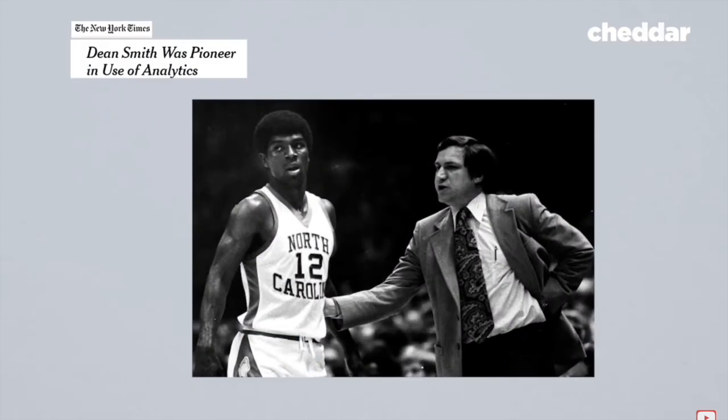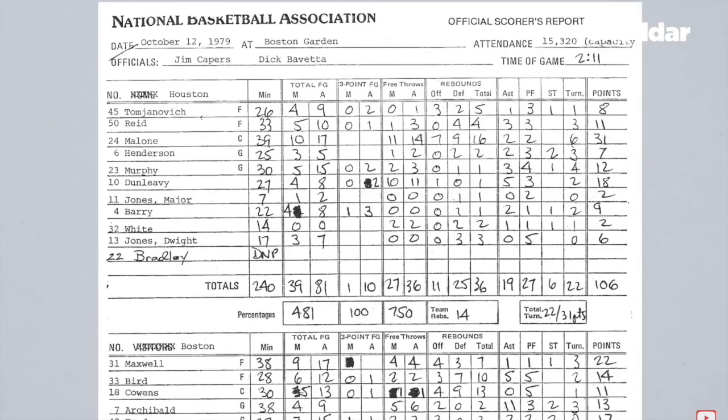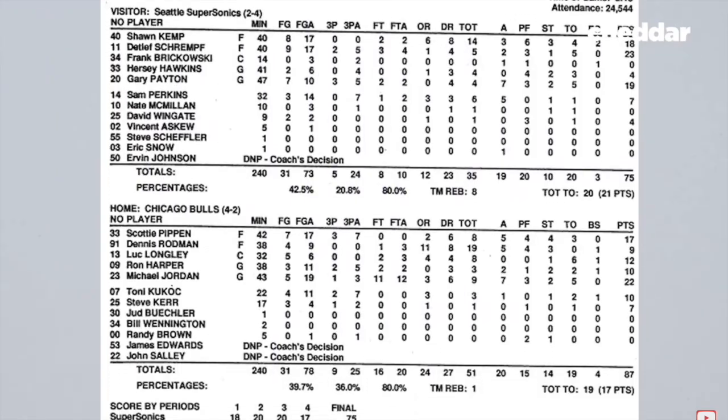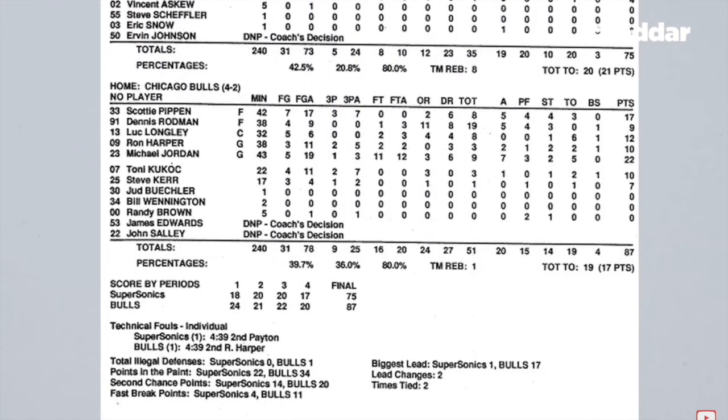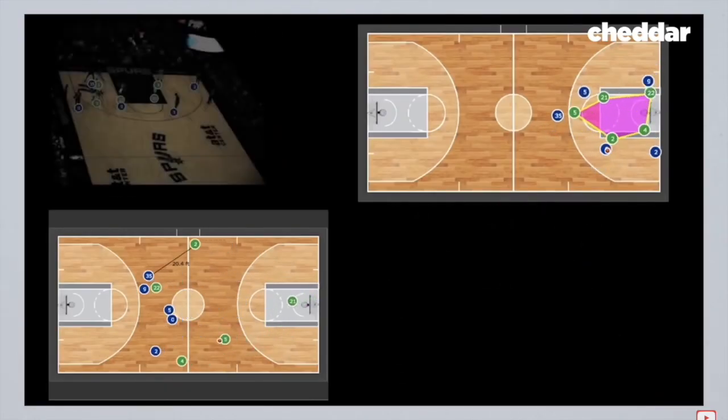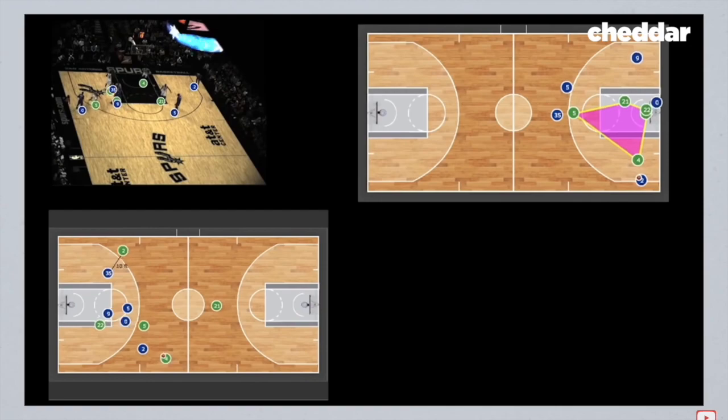There have been statistics in basketball from the beginning, but they could be painstaking to compile by hand. And traditional box scores, while easy to track, didn't tell the full story of a game. With the advent of the SportView system, teams had access to the richest data set ever almost instantly. We have an ability to really map out things that we couldn't before in the game — beyond just points, rebounds, and assists — which I think has a great, great future.